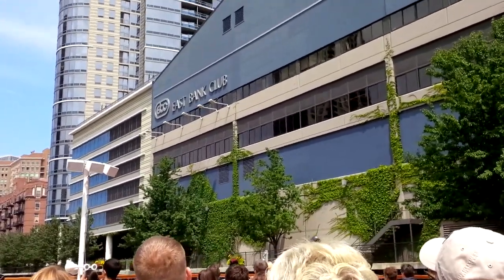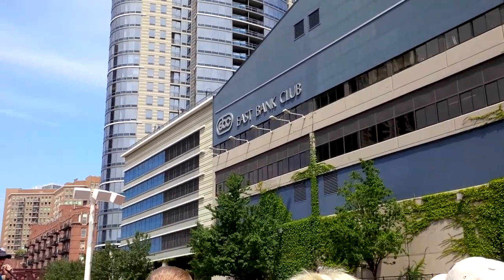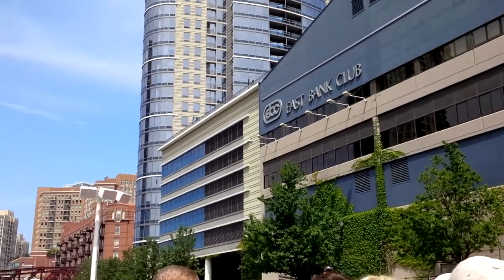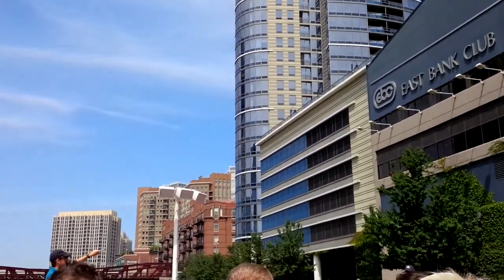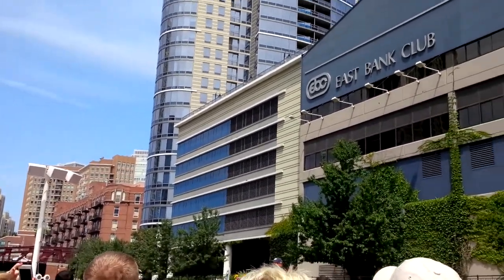Architecturally speaking, the East Bank Club — a high-end fitness facility — is boring. It's almost as if it's been built with its back turned towards the river. So when they started passing new zoning ordinances in the 1980s, they actually used the East Bank Club as an example of the kind of buildings we don't want along the river.